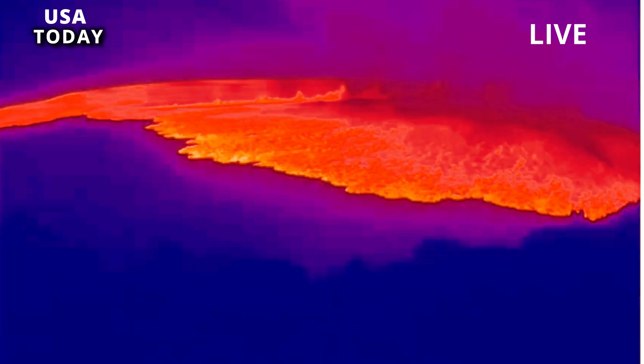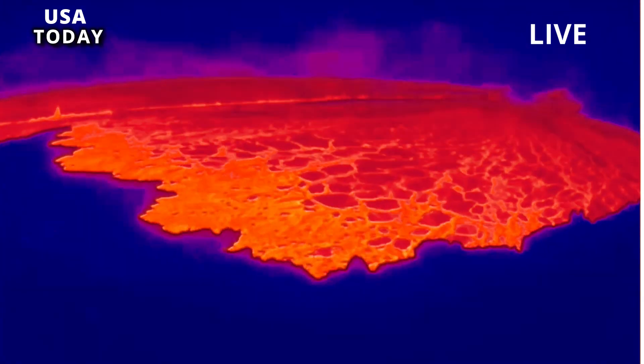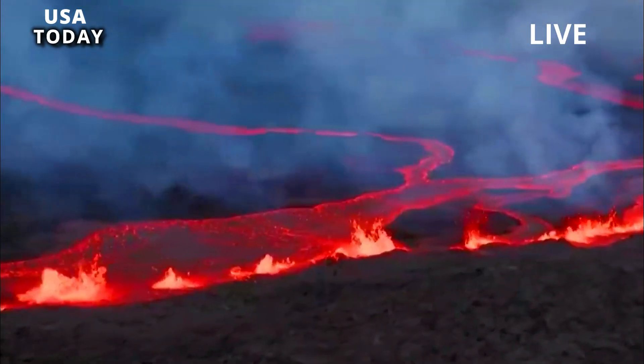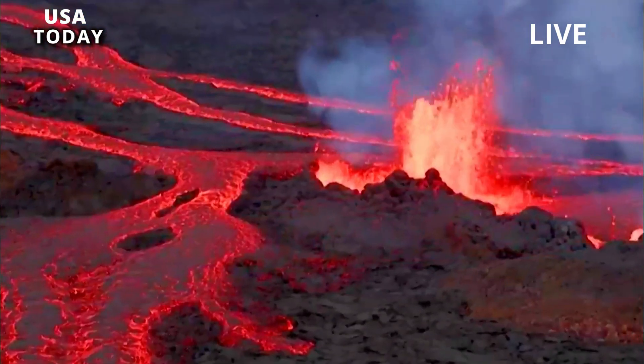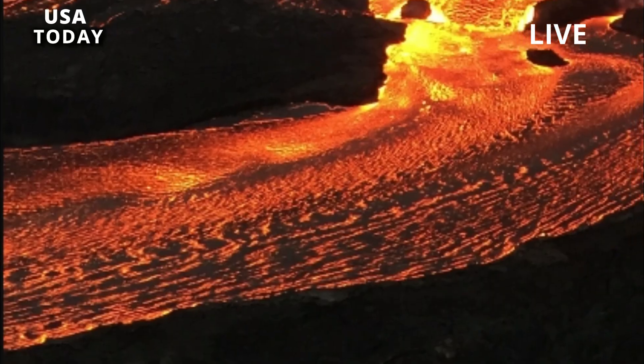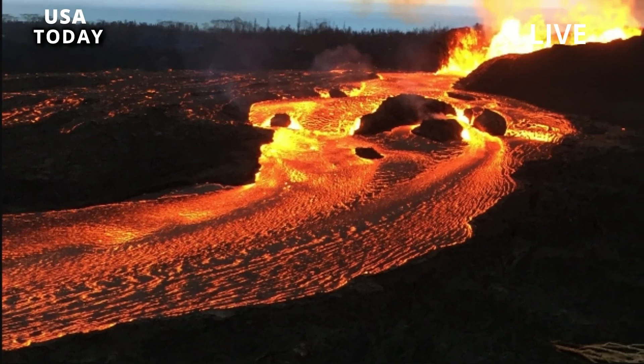The Hawaii EMA said on Twitter that there was no indication of any populated areas being threatened by the eruption. HVO officials said Wednesday that the danger will be reassessed as the eruption continues, but high levels of volcanic gases are a major concern as they could have wide effect on the wind.